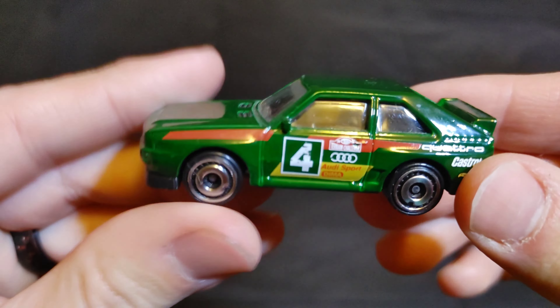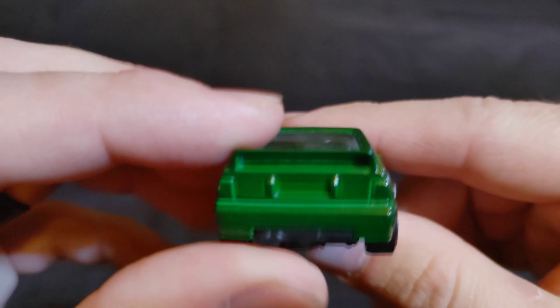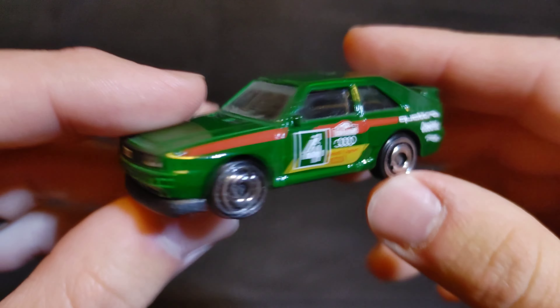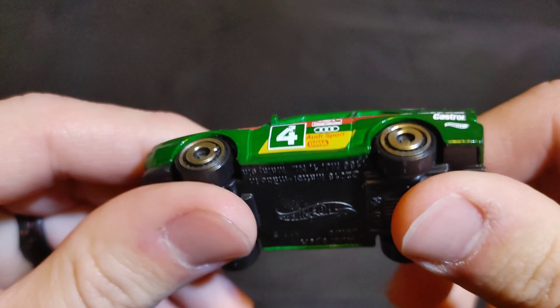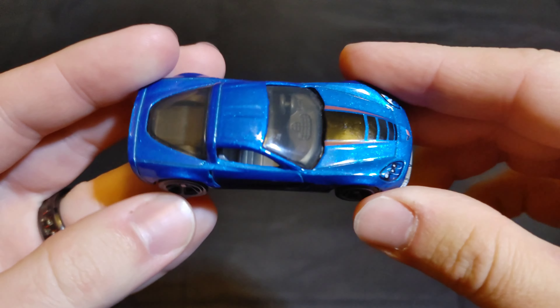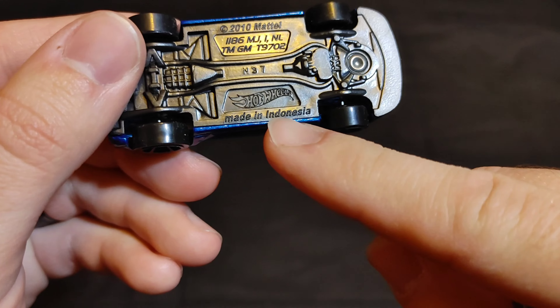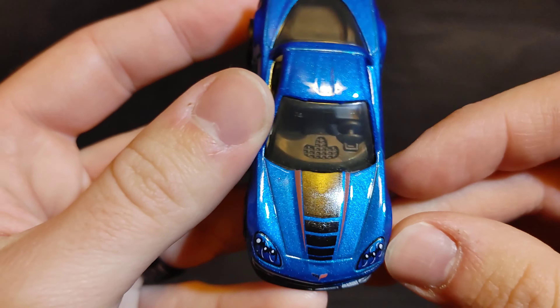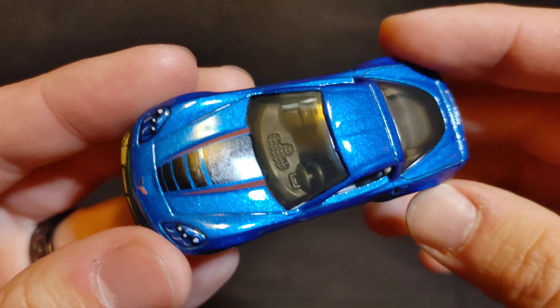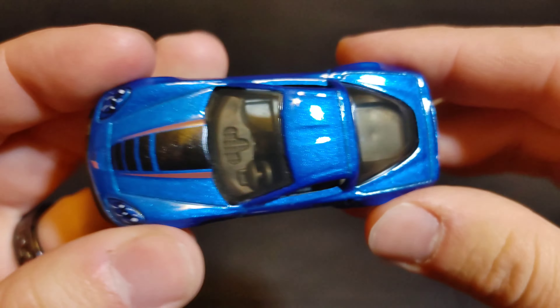Next up we have the '84 Audi Sport Quattro. I haven't raced this one before but it feels like it would probably be a decent pick. Then we have a Corvette C6 Grand Sport — and if you pay attention, this one is made in Indonesia, which may or may not make it a little bit faster based on our previous videos. Put 'Corvette C6 Grand Sport' in the comments.